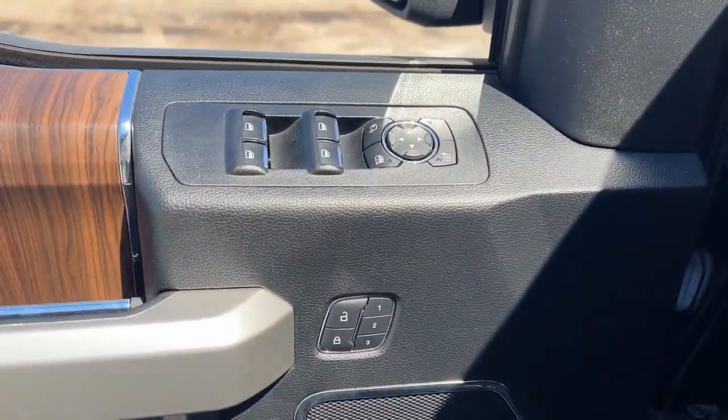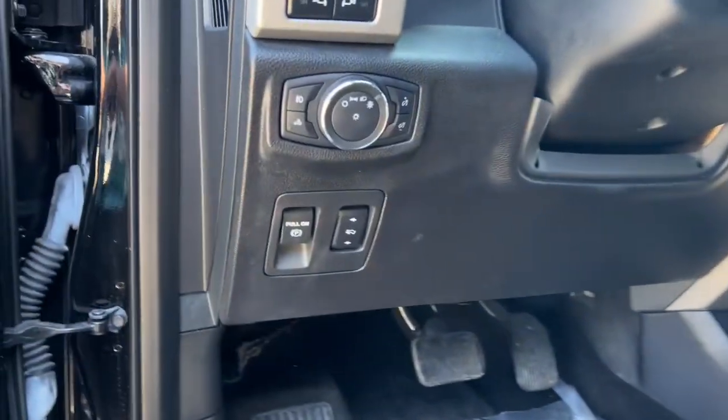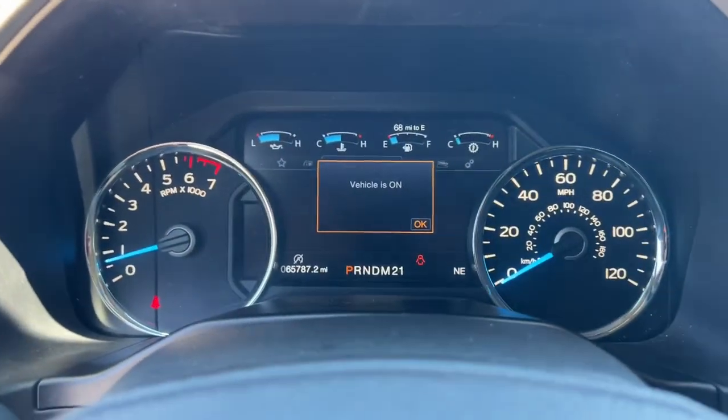Keyless entry, fog lamps, aluminum wheels, trailer hitch, blind spot monitor, electronic stability control, seat memory, trip computer, power windows, and four-wheel disc brakes.